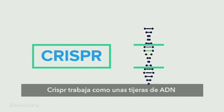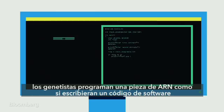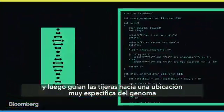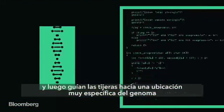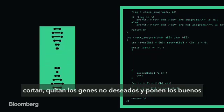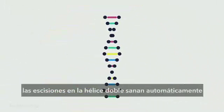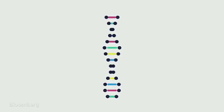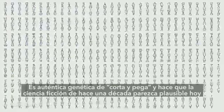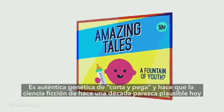CRISPR works like a pair of DNA scissors. Geneticists program a piece of RNA, much like they would write a bit of software code, and that guides the scissors to a very specific location on the genome. Snip, snip — out goes any unwanted genes, and in goes the good stuff. The breaks in the double helix heal automatically. This is true cut-and-paste genetics, and it's making the science fiction of a decade ago seem completely plausible today.